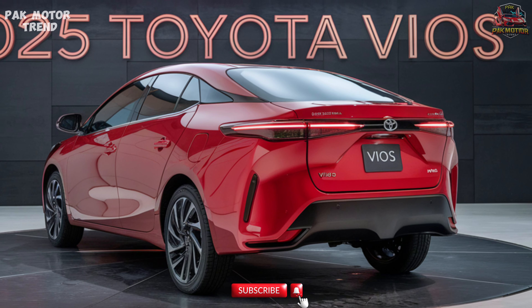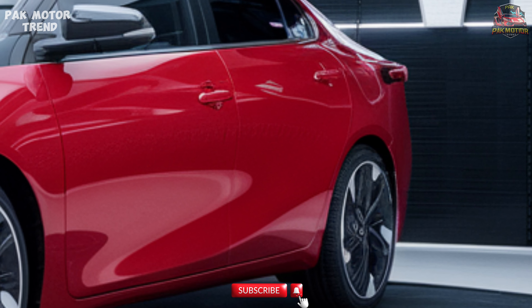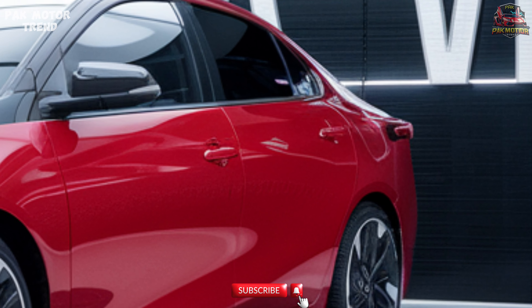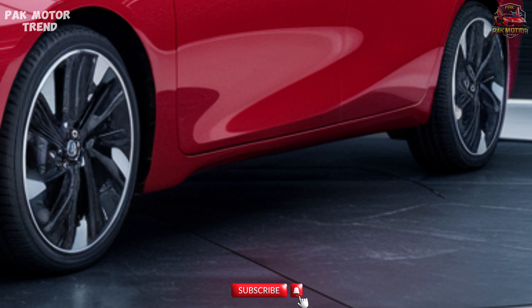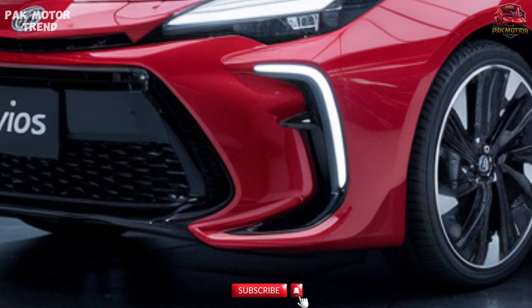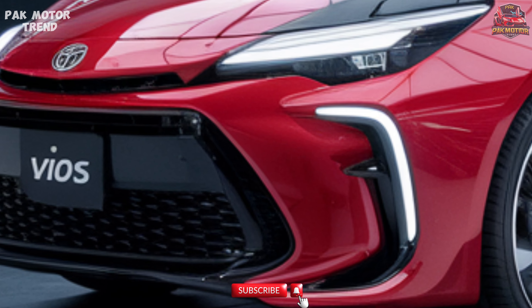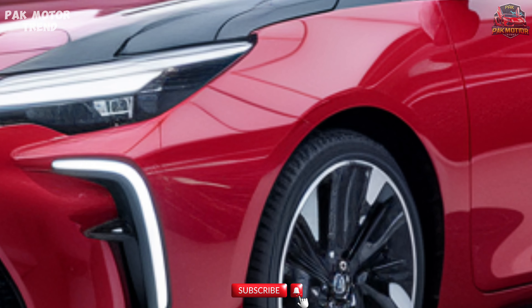Exterior Design. The 2025 Toyota Vios adopts a more dynamic and sporty look while maintaining its practical subcompact dimensions. Bold new front grille with honeycomb design and chrome accents. Sharp LED headlights and daytime running lights for a striking front profile. Sleek body lines for improved aerodynamics and modern appeal.